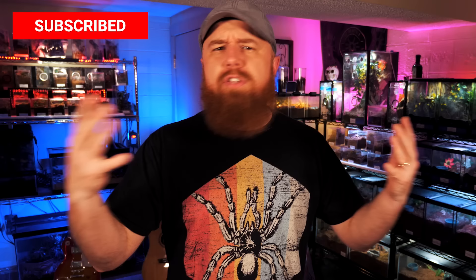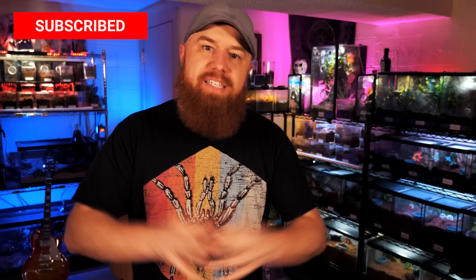Welcome to the Tarantula Collective. My name is Richard. If you enjoy videos like this, as well as species-specific care and husbandry videos, be sure to subscribe and hit that notification bell to turn on all notifications so you never miss a video.